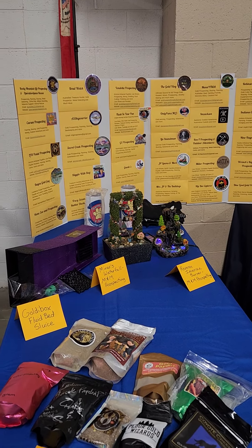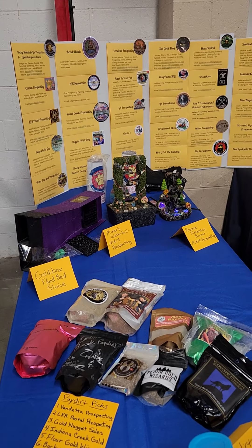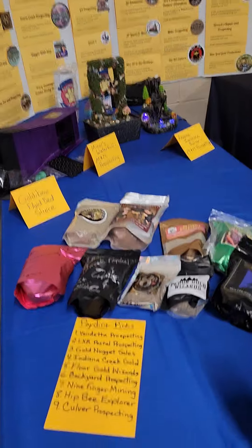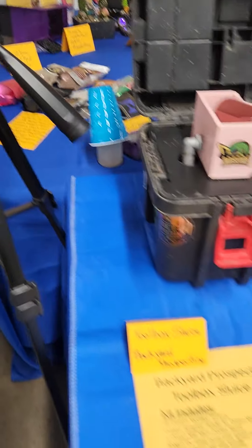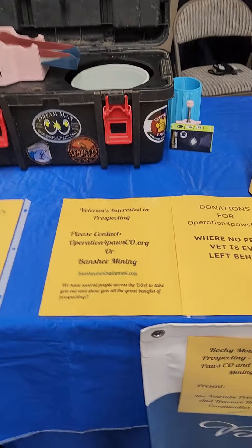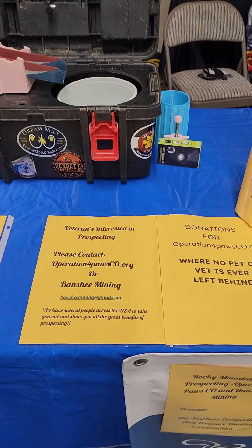Behind that are gifts from Operation for Paws — that is the Goldiebox Fluid Bed Sluice. There is Banshee Mining's Postal Pater Picks. Here is the Toolbox Sluice getting ready to run, and of course we are brought to you by Operation for Paws Colorado.